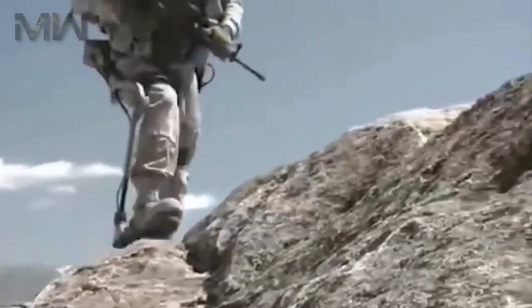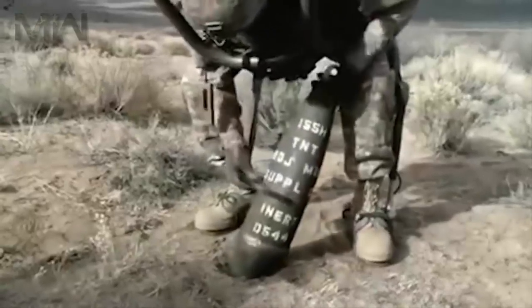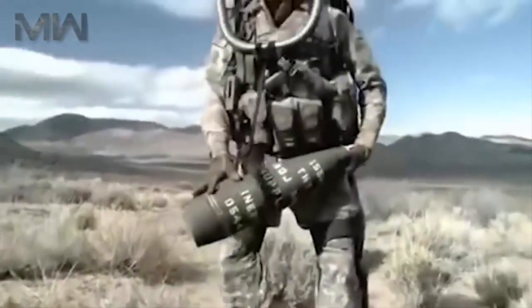Join us on the battlefield as we take a trip across the globe to find the biggest, brightest and best weaponry and military hardware from recent years, as well as predictions of the future.